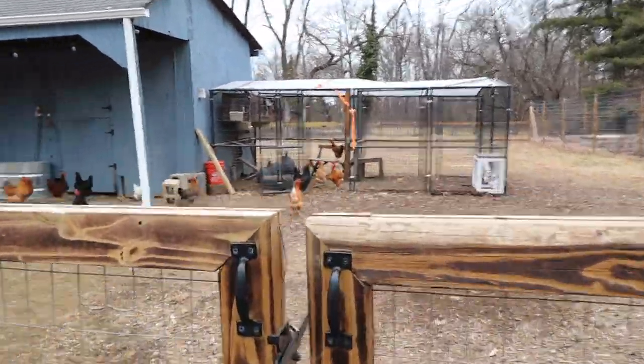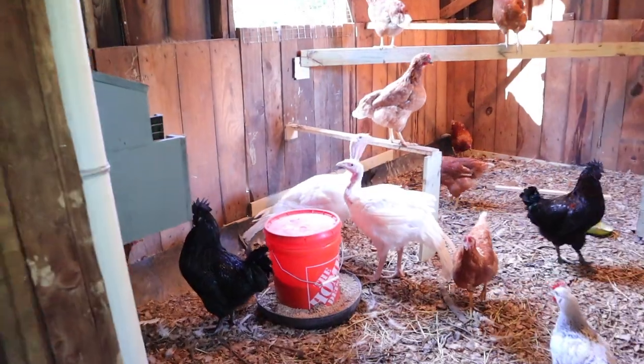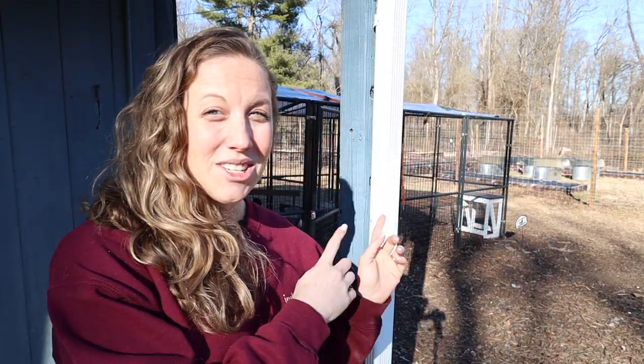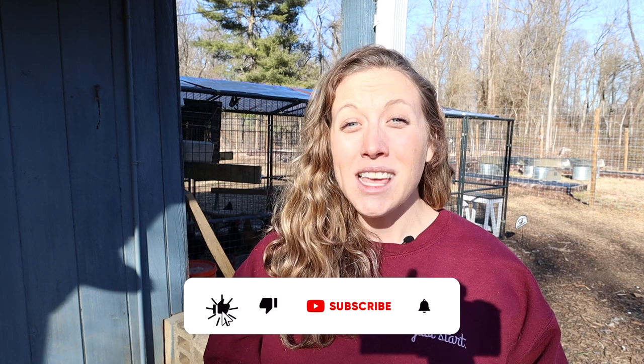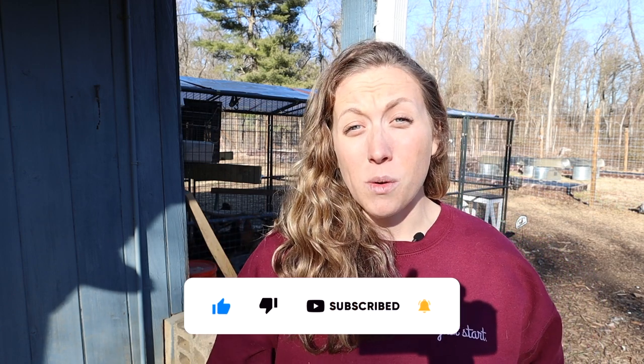We have an old horse barn where we turned one of the horse stalls into a chicken coop — that's the indoor section right here. We also have a nice chicken outdoor run, which is gated in, so at night we close this up, and if we aren't home we close it too, so everything is pretty safe and protected from predators. Inside that run is where we actually keep our quail.